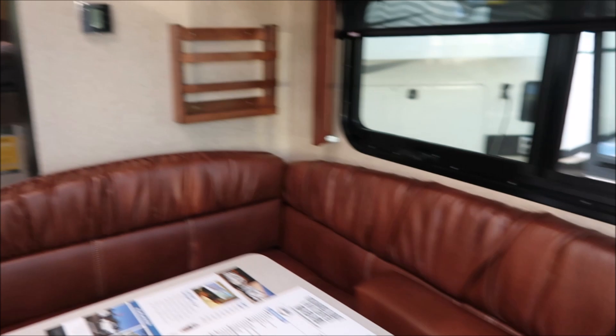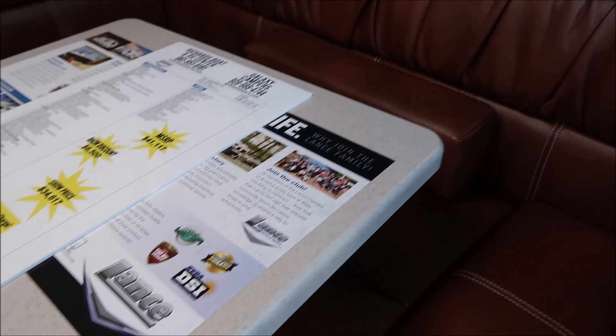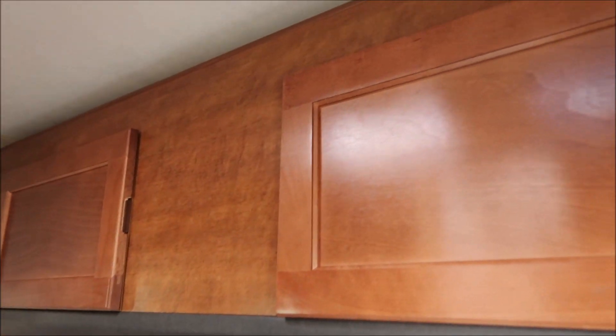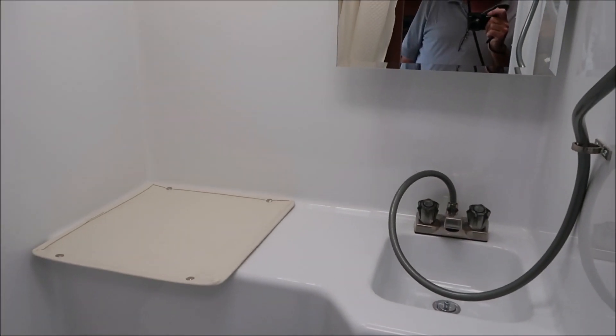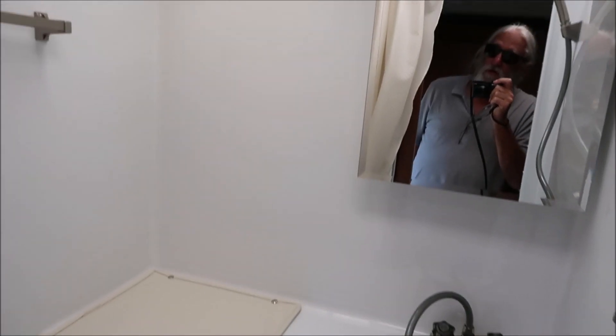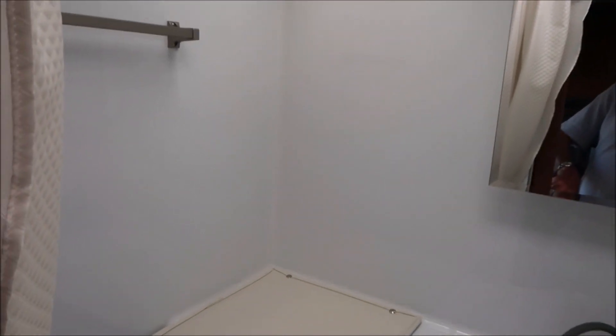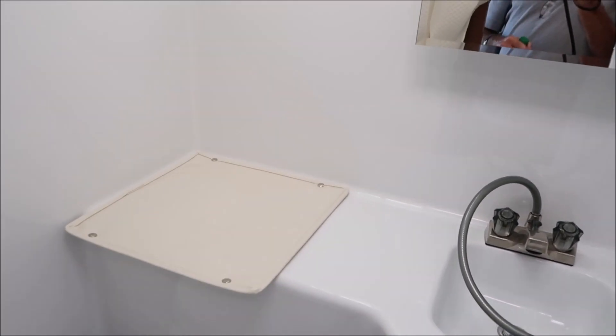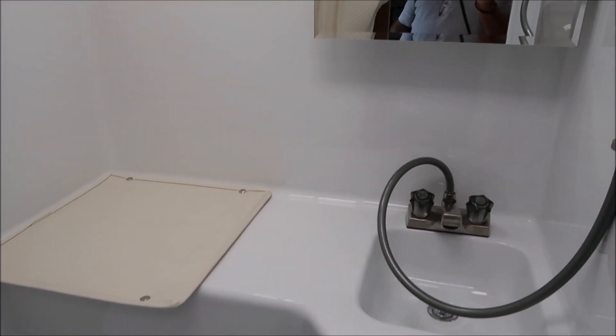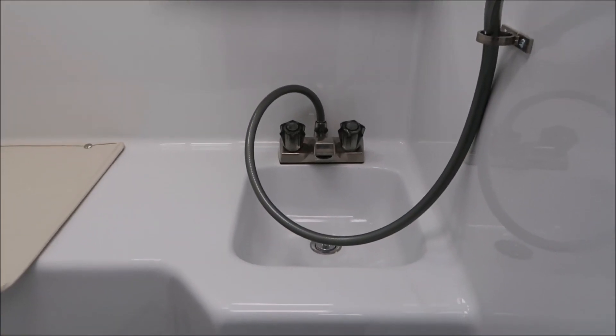It has a dinette — kind of a leather-like material. Really nice cabinets on top. And then there's a bathroom here with a vent and a shower curtain plus a sliding door, so it has both. It's got a mirror, a sink, a toilet, and the shower is right there.